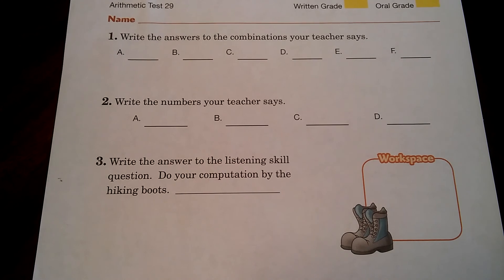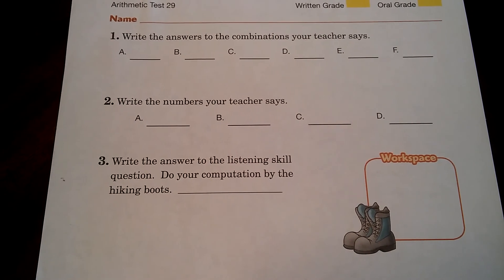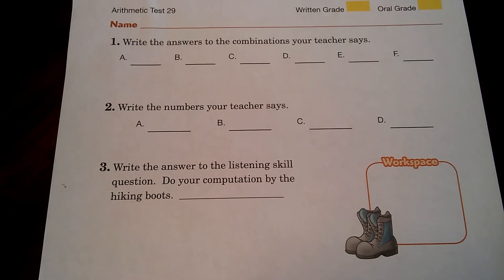The rest of the tests — number 4, 5, 6, 7, 8, and 9 — you can just follow the directions. Thank you!